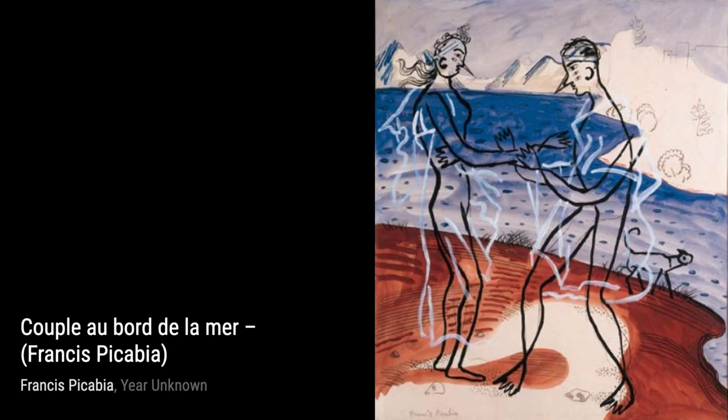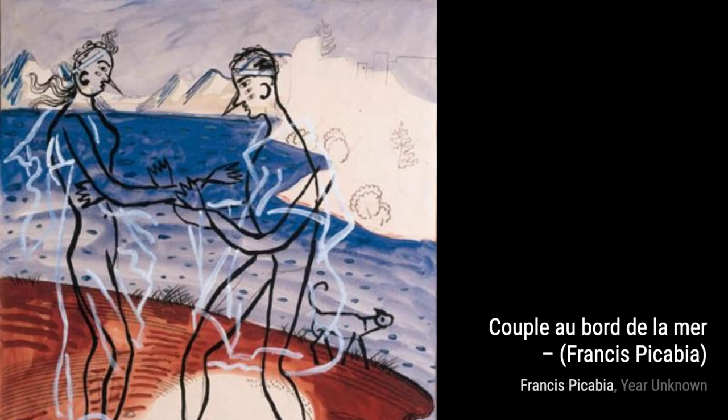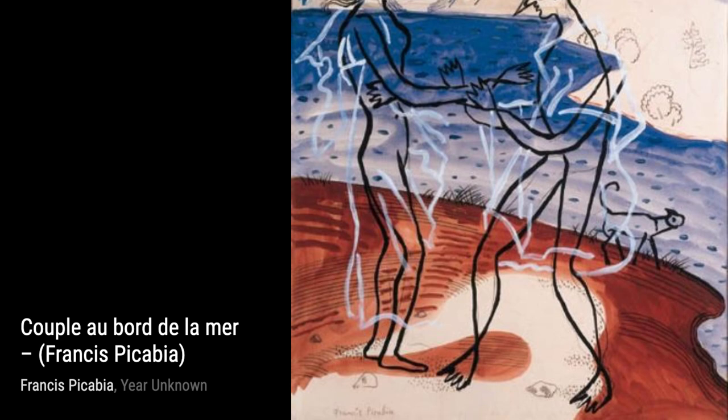Now, let's take a look at Couple au Borde de la Mer. This painting depicts a couple by the seaside, with Picabia's signature abstract style adding a sense of mystery and intrigue.